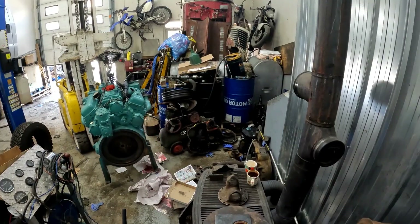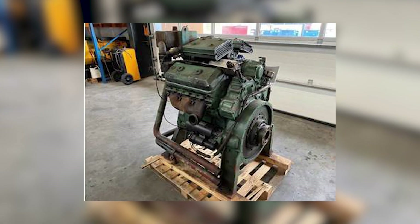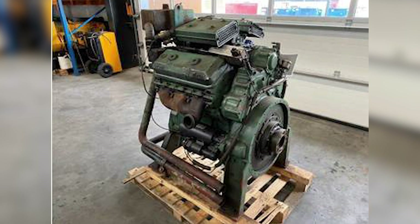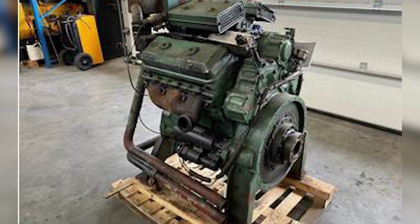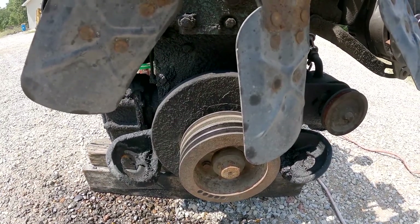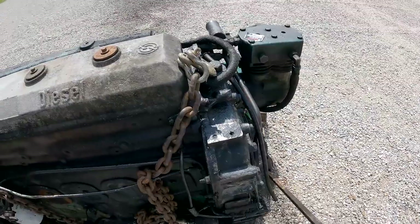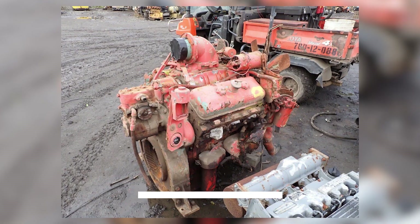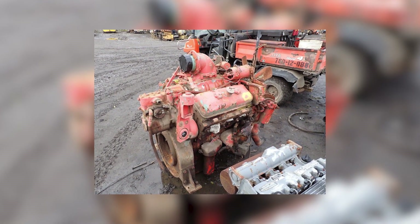But in our rush toward cleaner technology, have we lost something valuable about mechanical simplicity and user serviceability? These old Detroit diesels could be rebuilt by any decent mechanic with basic tools, while modern engines require sophisticated diagnostic equipment and specialized training. Are we trading long-term sustainability for short-term emission reductions? Drop your thoughts in the comments below. And if you found this deep dive into diesel history as fascinating as I did researching it, smash that subscribe button and ring the notification bell — you don't want to miss our next exploration into the engines that shaped America.